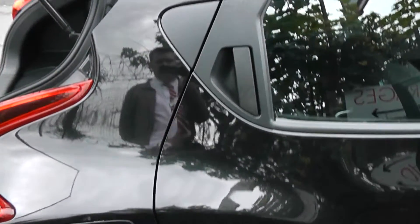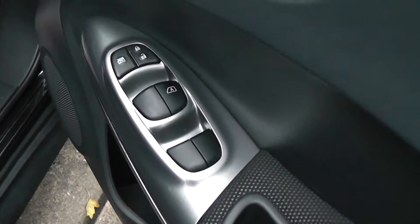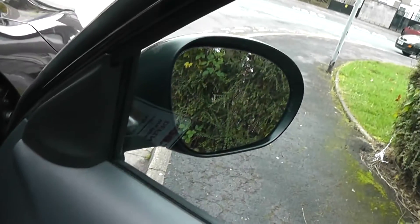As with all Jukes, it's a five door vehicle. Just inside the driver's door we have the front and rear electric window controls and interior central locking. The door mirrors are electric and fully adjustable.